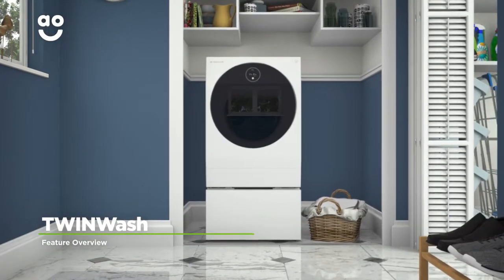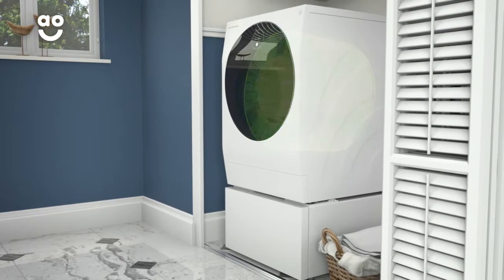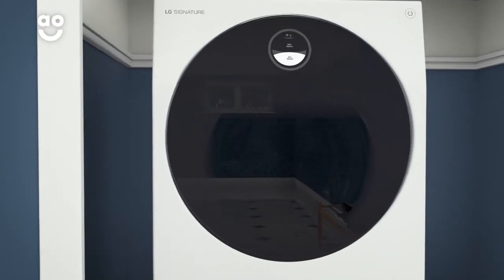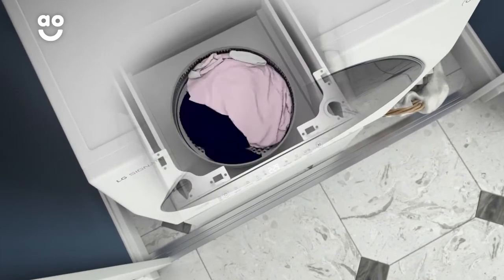Thanks to LG's innovative Twin Wash, you can now wash two loads of laundry at the same time. Because the machine has two drums, you can run separate wash cycles at once for different types of clothes. The main washer is ideal for larger or tougher laundry like blankets or denim, and you can use the handy Twin Wash Mini for delicates or smaller loads.